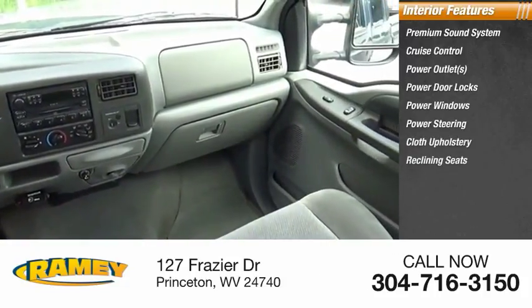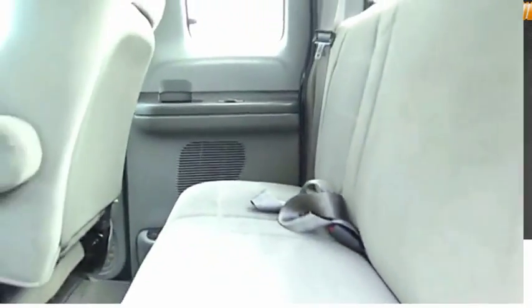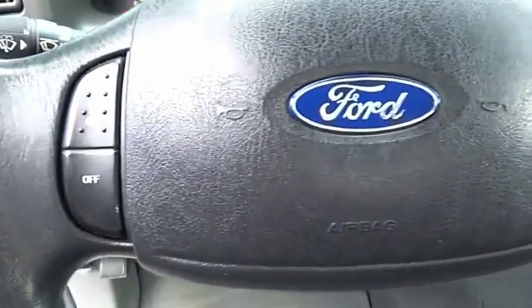Cloth upholstery, reclining seats, driver airbag, and tilt steering wheel. Drive away with a great deal on this vehicle. Call or stop in today.